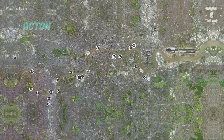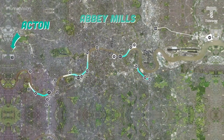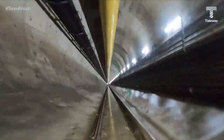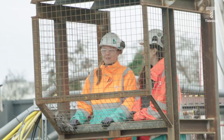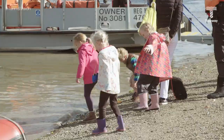We have 24 construction sites stretching from Acton in West London all the way out to Abbey Mills Pumping Station in the east, and they're all connected in one way or another to the super sewer — a 25 kilometre, 7.2 metre wide tunnel that will clean up this river. With a huge team of world-class engineers from all corners of the globe, we're cleaning up the Thames for its inhabitants, its wildlife and for you.